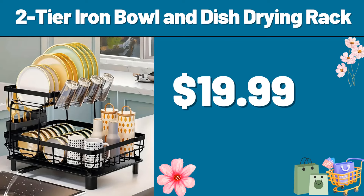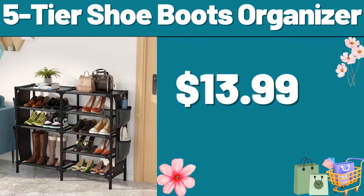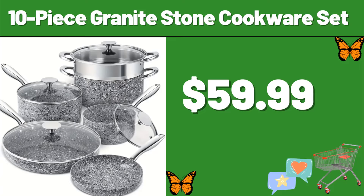2 Tier Iron Bowl and Dish Drying Rack, $19.99. Friends, do not forget to like the video and leave comments and hearts. 5 Tier Shoe Boots Organizer, $13.99. 10 Piece Granite Stone Cookware Set, $59.99.